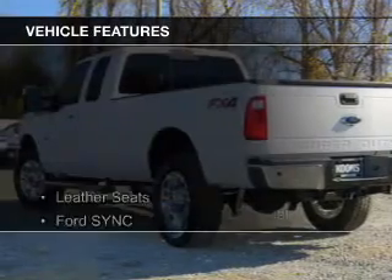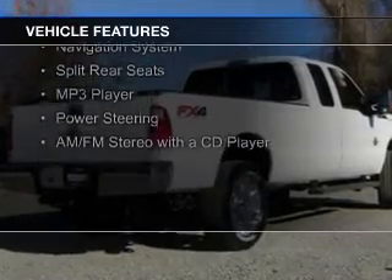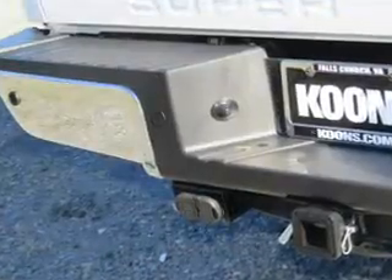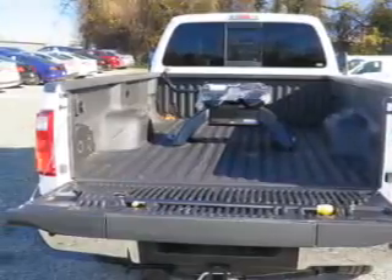The features include leather seats, Ford Sync voice activation, Sirius XM satellite radio, a tilt and telescopic steering wheel, a navigation system, split rear seats, an MP3 player, power steering, and an AM-FM stereo with a CD player.